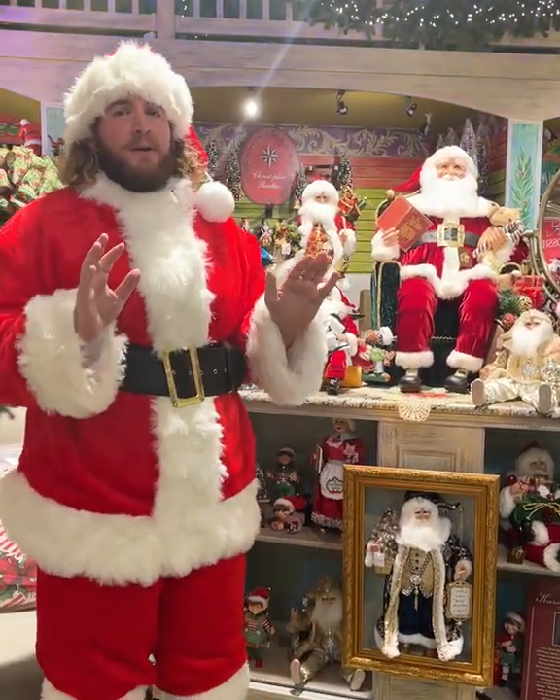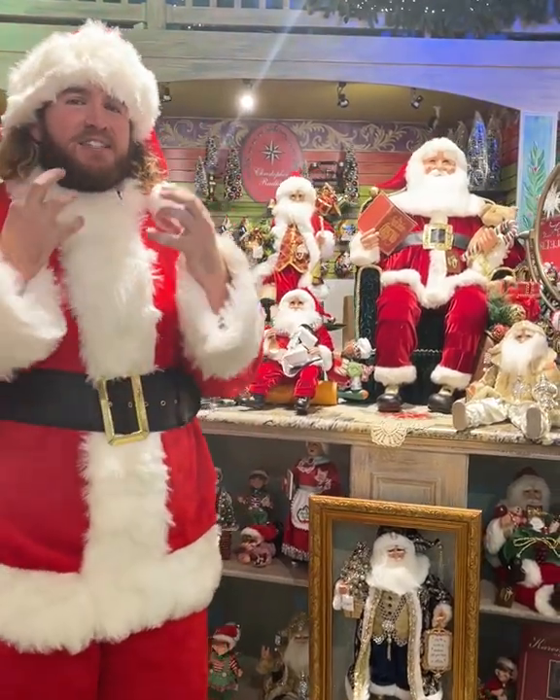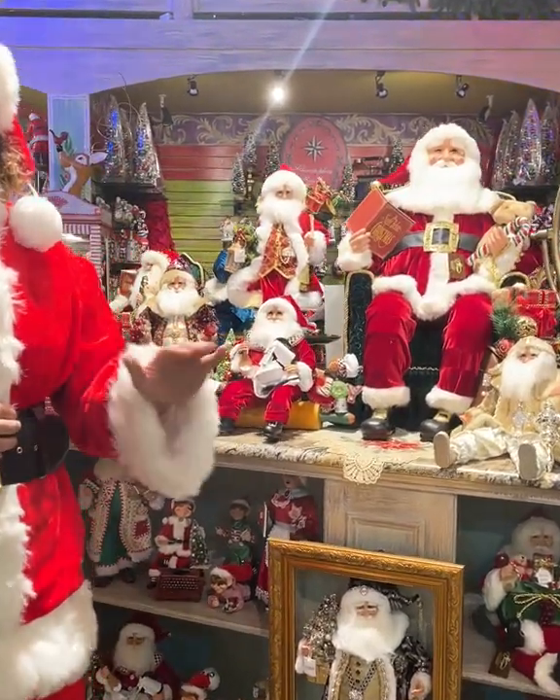Behind me we have Karen Didion, which is one of the most popular Santa Clauses. It just has such a pretty face and comes in a variety of different styles.